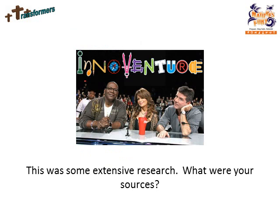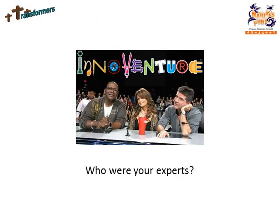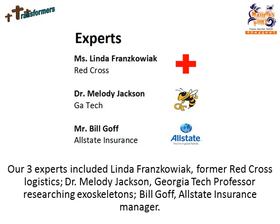This was some extensive research. What were your sources? We used seven types of sources and have a bibliography of books, industry journals, flyers, magazines, videos, podcasts, and websites. Who were your experts? Our three experts included Linda Franz Kowiak, former Red Cross Logistics; Dr. Melody Jackson, Georgia Tech professor researching exoskeletons; and Bill Goff, Allstate Insurance Manager.